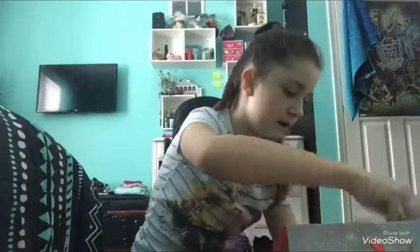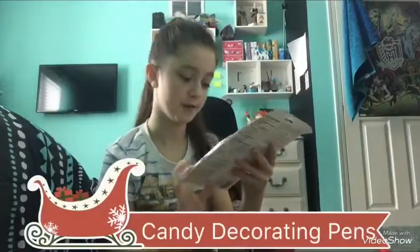Next I got a candy decorating set and it comes in red, yellow, white, and blue. I already took off the container because we used this for Christmas, so I got this present early. It's a drizzling spoon so I can drizzle.